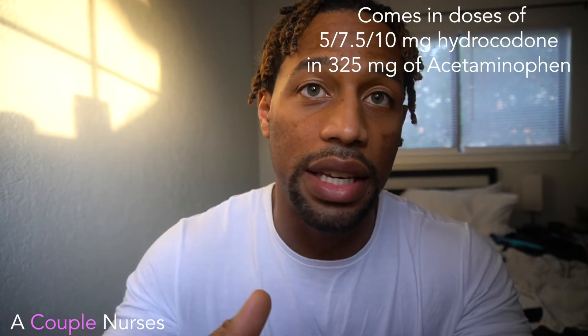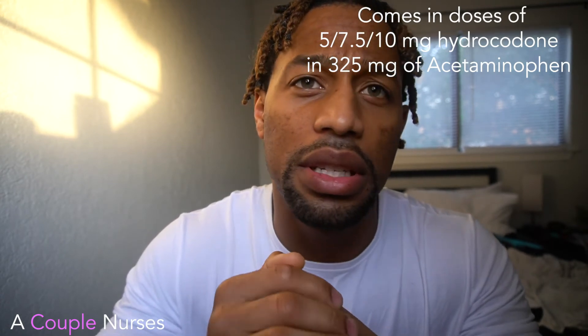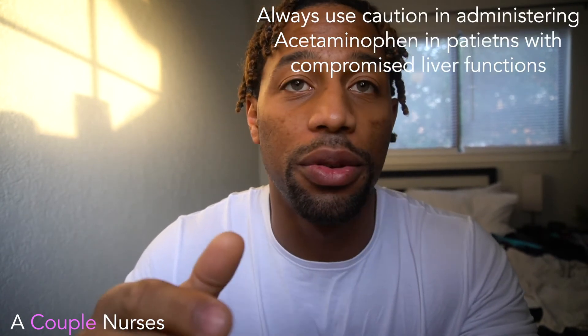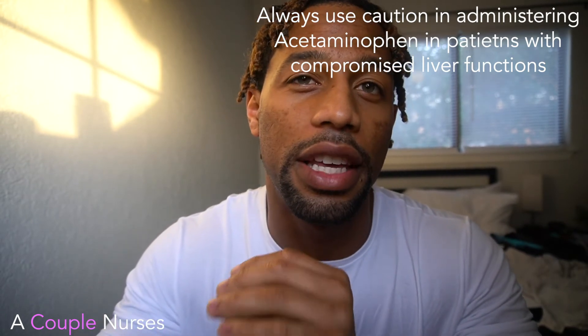The next medication I'm going to go over is Norco. Norco is very common — it's nothing but hydrocodone and Tylenol. We have it in 5 or 10mg of hydrocodone with 325mg of Tylenol. It's usually given orally, or if a patient has an NG tube, you can crush it up and give it through the NG tube. If your patient is going through liver failure, know that Tylenol does metabolize through the liver, so you don't want to load them up and cause adverse effects.